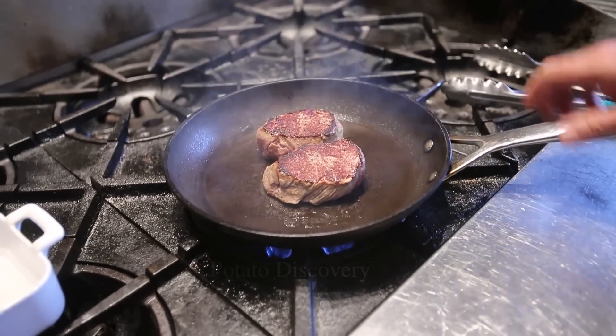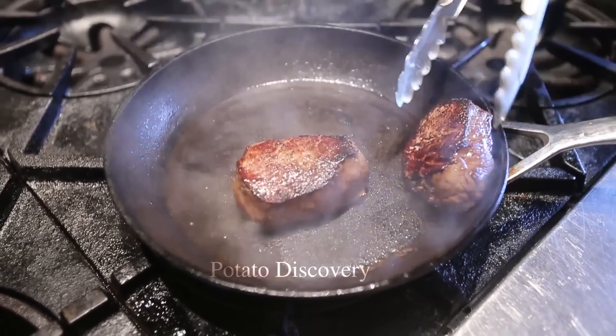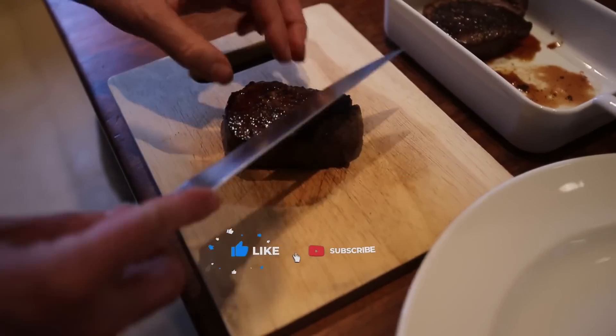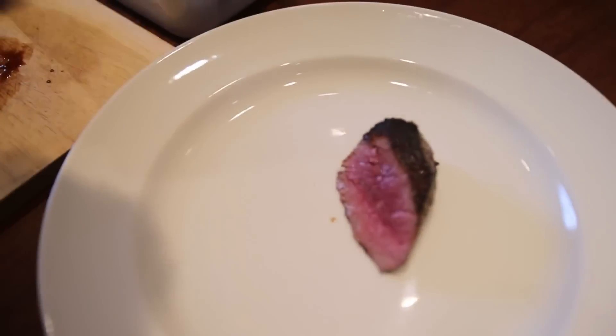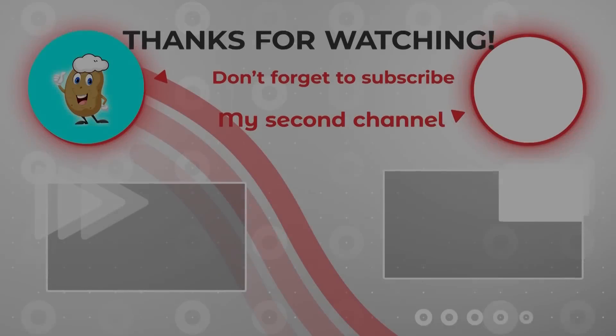These parts of the buffalo meat are packaged and loaded onto trucks and delivered to consumers. This video has brought you useful information. If you have any questions or comments, leave a comment below, and don't forget to support us by liking and subscribing to our channel so you don't miss the latest videos. Thank you.